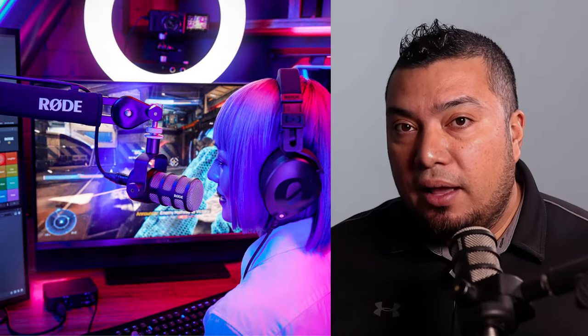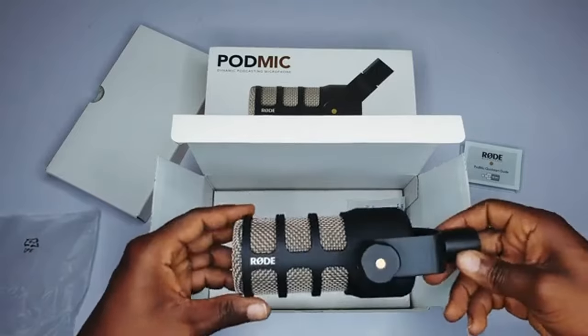This is a Rode Podmic — a fantastic microphone if you're creating a lot of content at your desk. It sits on my desk and I use it for all my online meetings and much of the content I create here. I love the sound it produces and don't have to do much in post. There's a USB version available; this version has an XLR input. The difference between XLR and USB is negligible but audible, and since I already had an audio interface I opted for the XLR version. The USB version would give you great quality audio similar to the Blue Yeti setup.